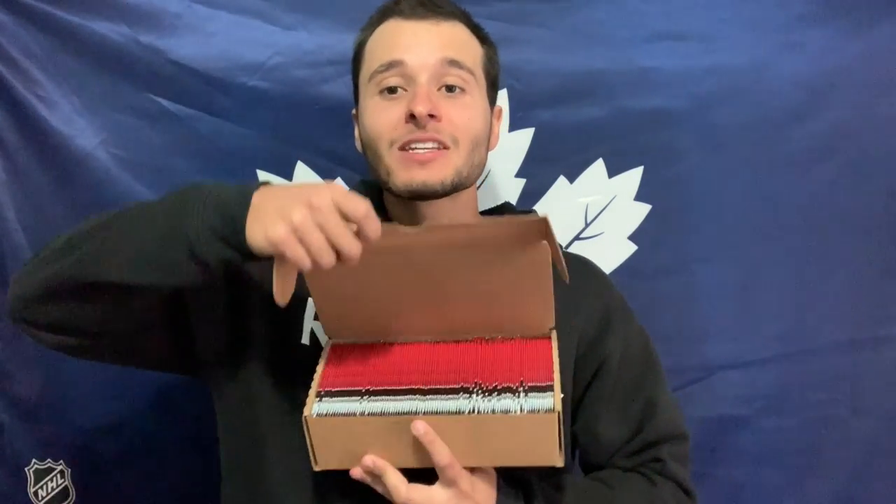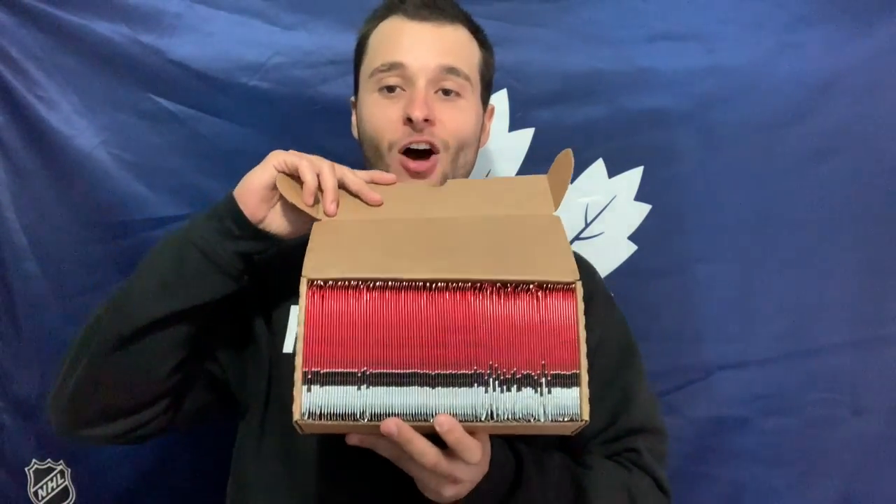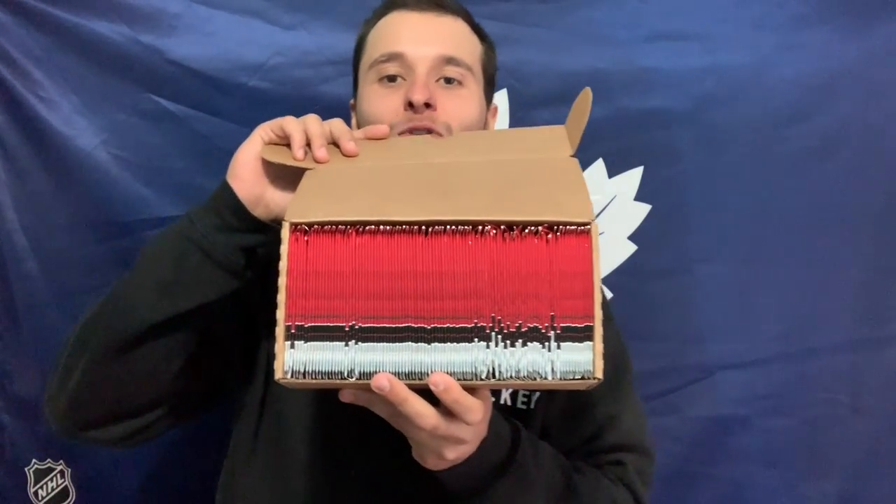What's going on you guys? Procco Taco here with the Procco Taco Show, and on today's episode we've got something really, really special. We have an entire box of Tim Horton's hockey cards. Isn't that beautiful? You want to watch me open these up? Stay tuned right now on the Procco Taco Show.